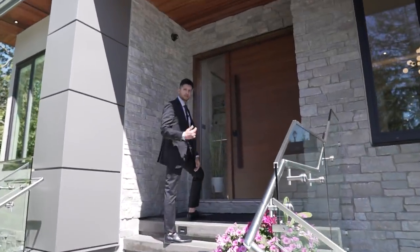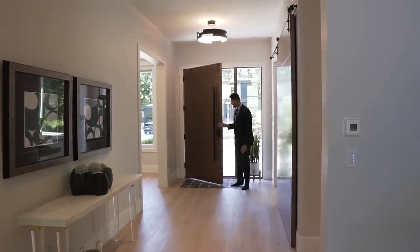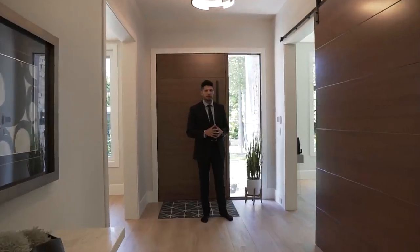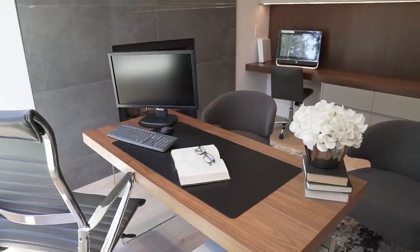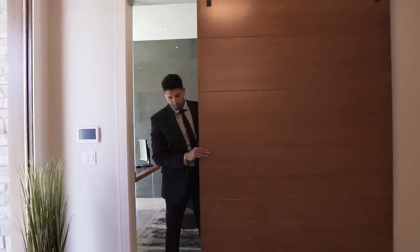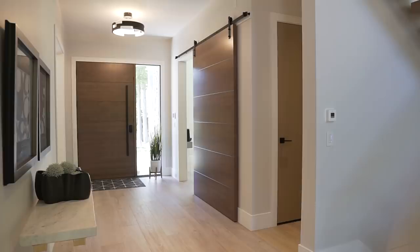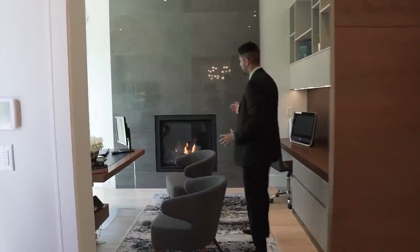Welcome to the inside of this beautiful home — there are so many details and features to cover today. On my left we have the home office, which is separated by this gigantic barn door. It's not a light door — it's very heavy and solid wood, just like all the doors in this entire house.